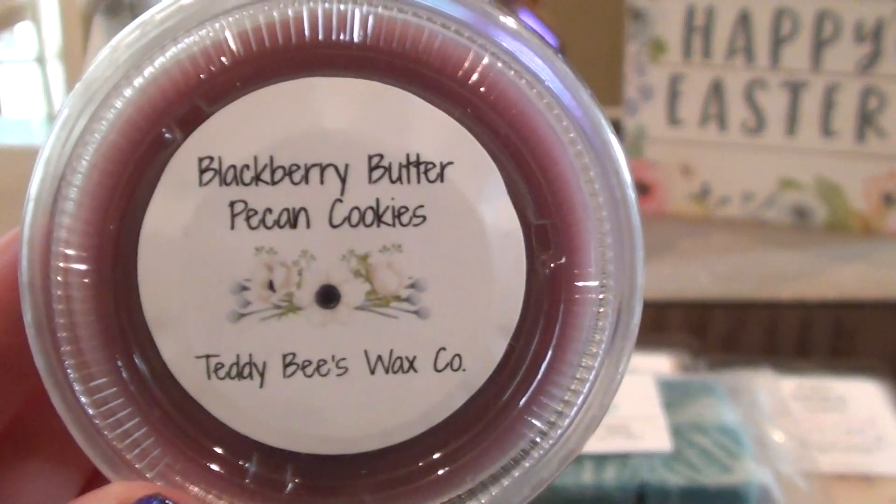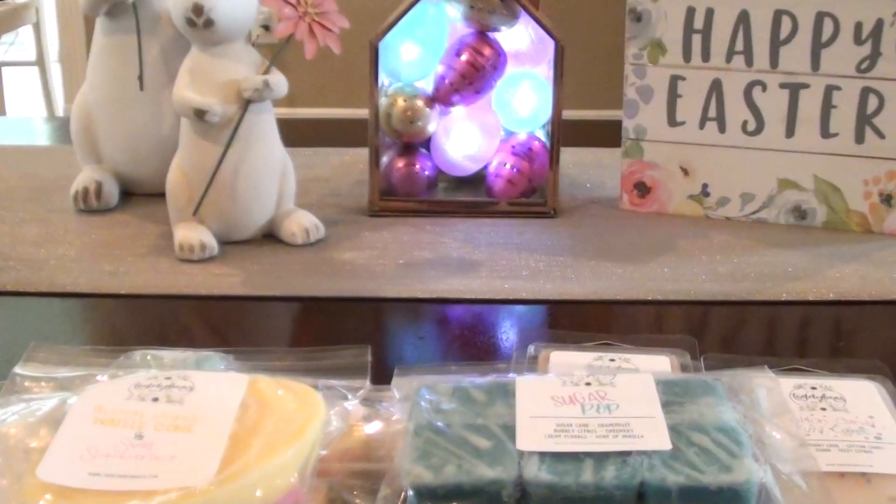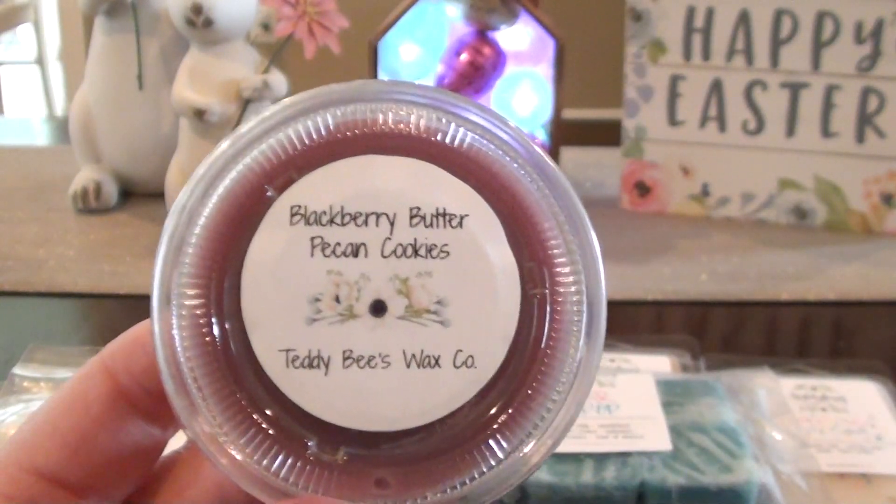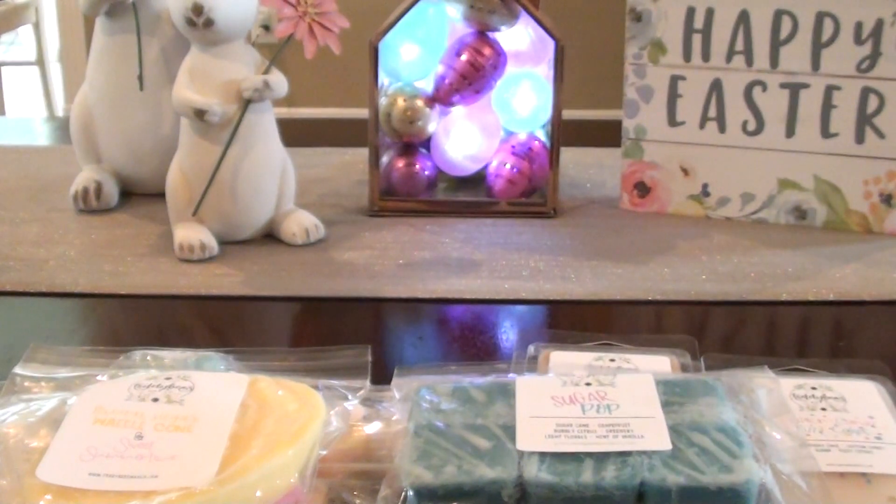This is Blackberry Butter Pecan Cookies. It smells so good — this is a nice take on blackberry jam butter cookies. It gives it a little bit of a different smell with the pecan in there. I am not loving blackberry jam butter cookies lately, but with that pecan in there that smells really, really good. I would like to see more people add pecan to their blackberry jam butter cookies. That is real good.